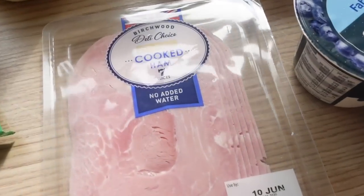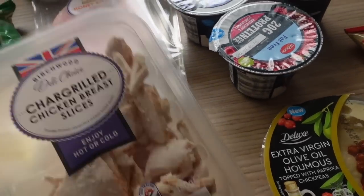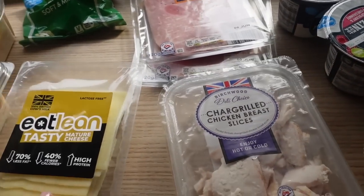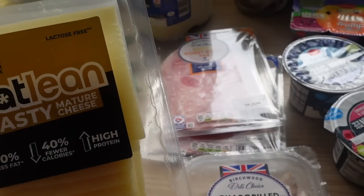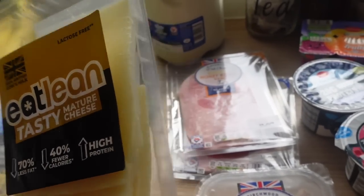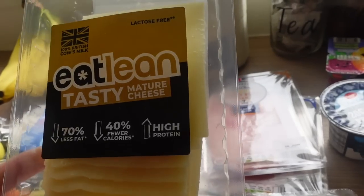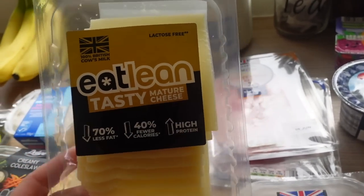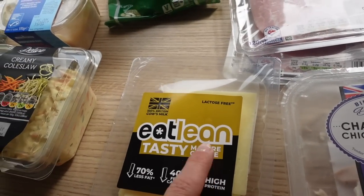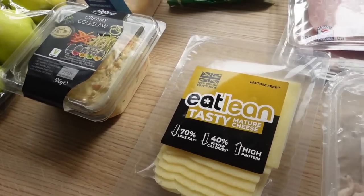It's great for barbecue and salady food at the moment. I've got some honey roast ham and normal cooked ham as well for sandwiches and wraps. I've got some charcoal chicken breast — I throw that into a wrap or whatever. And then I've got the Eat Lean tasty mature cheese; I haven't seen this one before — it's usually blue packaging. It was on offer, looks good, going to give it a go.